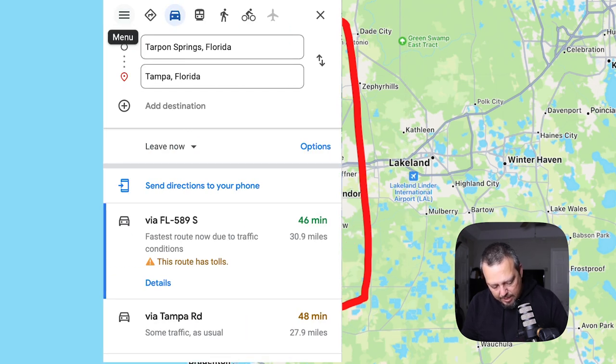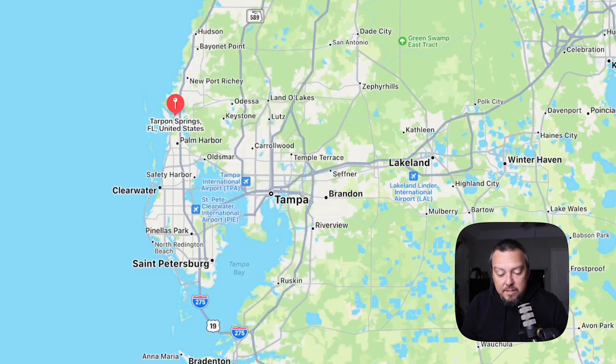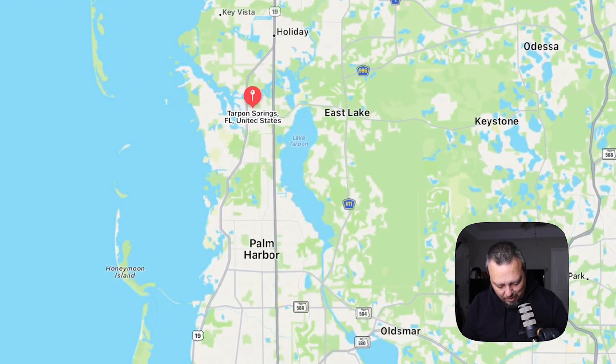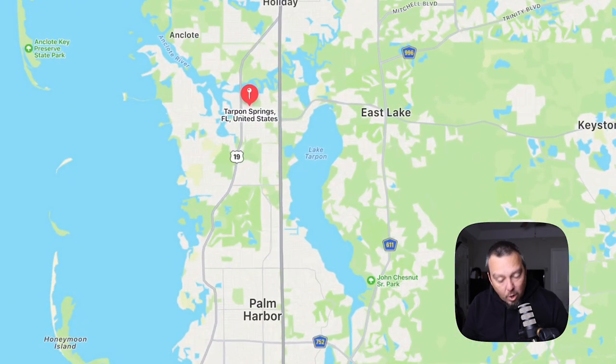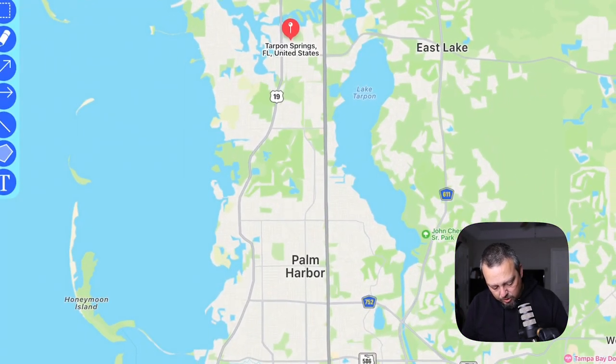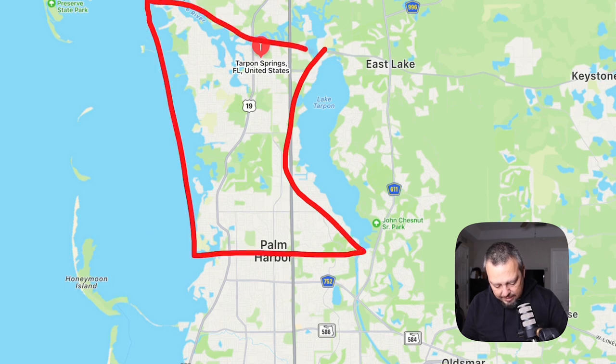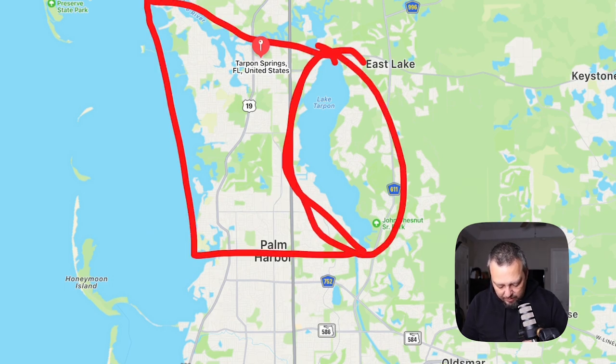If you're thinking about moving to Tarpon Springs and you need to work in Tampa, it's still quite a hike, but it's not horrible. You can still get to the airport, the Clearwater Airport, the St. Pete Airport — it's in a pretty decent location. It's beautiful, so it's worth living here. If you want to live on the West Coast near the water, then Tarpon Springs might be your go-to place. This video is going to focus on the western part, right here on the west side of Lake Tarpon.